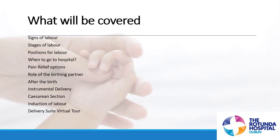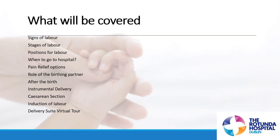When we look at instrumental deliveries, statistically 4% of births every year are assisted using forceps, and 11% of births are assisted using a ventouse or vacuum. An instrumental delivery is when the obstetrician has to use an instrument — either a ventouse or forceps — to help deliver baby safely.